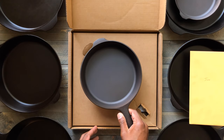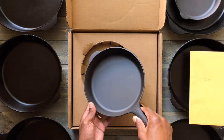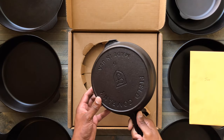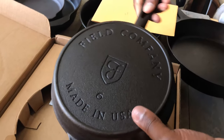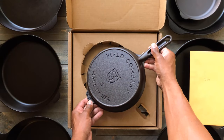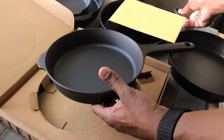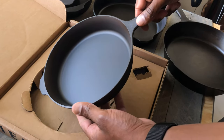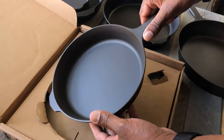Very nice. One thing about Field Company, the way they season their skillets, the process that they have going on is absolutely flawless.